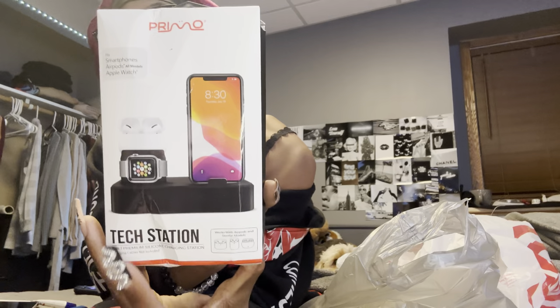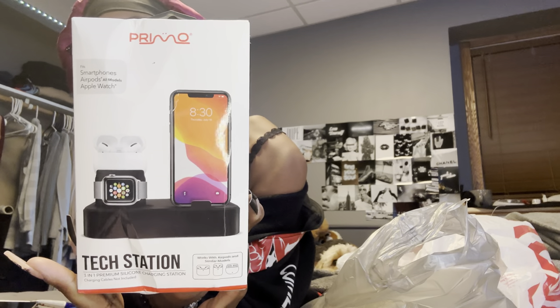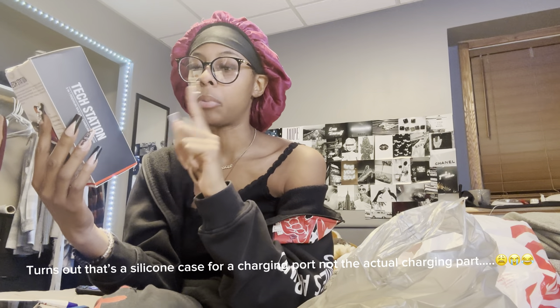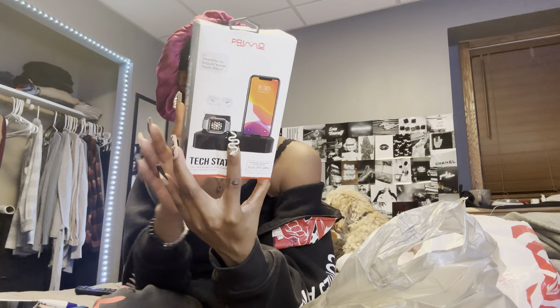Let's start with our haul. I went to Walmart. I got this — it's to be able to charge your phone, your Apple Watch, and your AirPods all at the same time, so that'll come in handy.